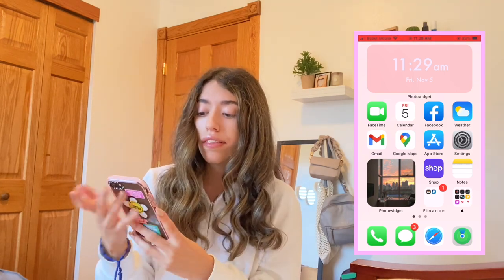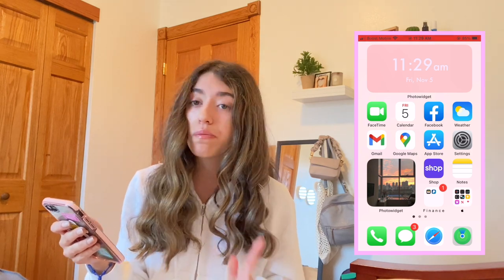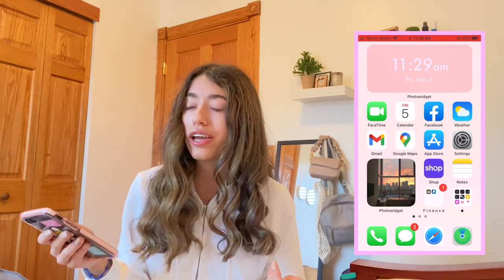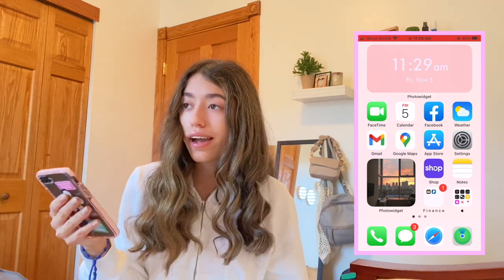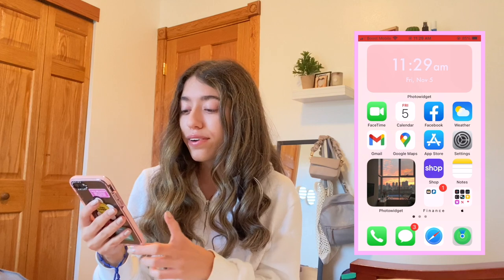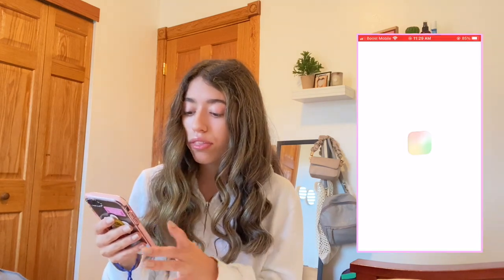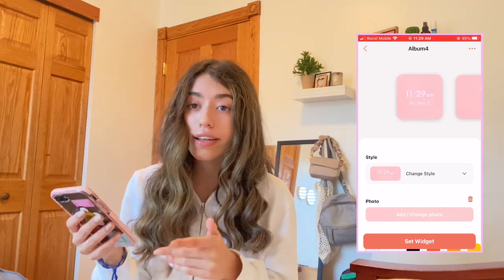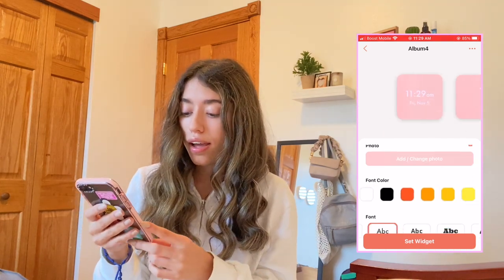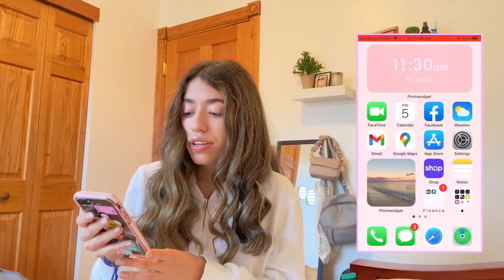Going on to my home screen, I have a widget on the top that shows the time and date. It's in a pink color and you can customize it on the Photo Widget app, which has a lot of colors, fonts, and sizes to pick from. I definitely recommend trying it out.